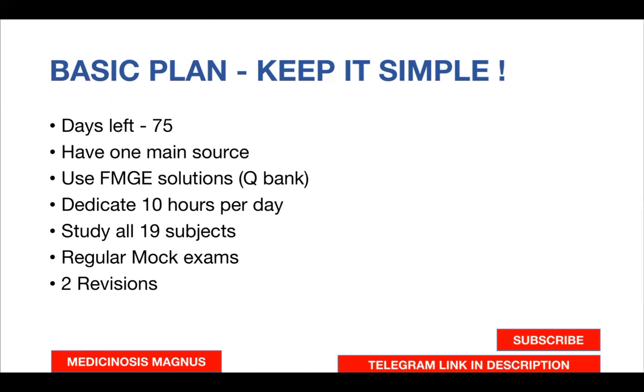I'd strongly recommend you to dedicate 10 hours each day for studying. Unlike NEET PG or INICET candidates, some of whom may be working, for FMG I think everyone is 100% dedicated to this exam. In those 10 hours, the first two hours will be for revision and solving the question bank, and the remaining eight hours will be for studies.